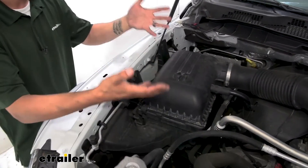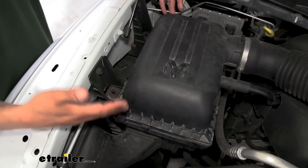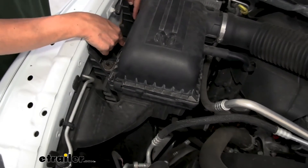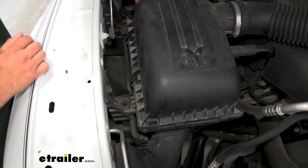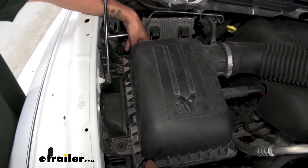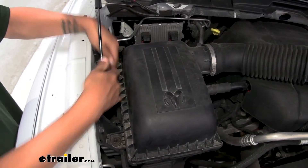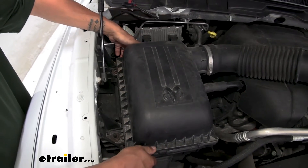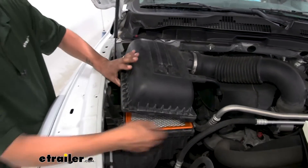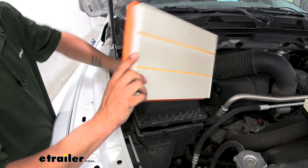The first thing you want to do is open the hood and come over to the passenger side where you'll find a big black box. It has a tab on the front, two tabs towards the passenger side fender, and one more by the firewall on the back side of the box. All of these just flip open, then grab the edge of the box, lift up slightly, push towards the engine, and unhook the tabs to open it up.